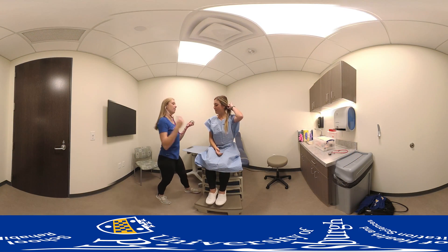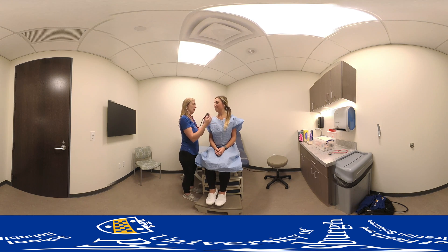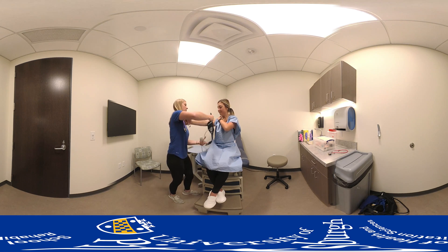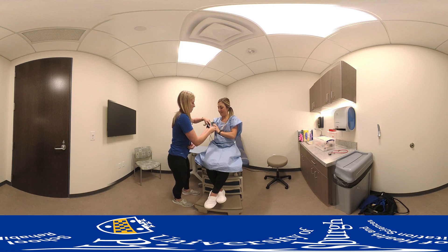Exam rooms mimic actual medical offices and provide students with a realistic setting to perform appropriate medical interviewing, patient interaction skills, and clinical procedures. In addition to serving as a practice space, patient exam rooms are often used for graded activities, in which student competency in various clinical areas is assessed by both faculty members and patient simulators.